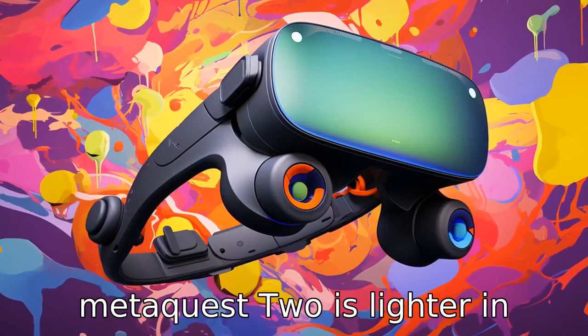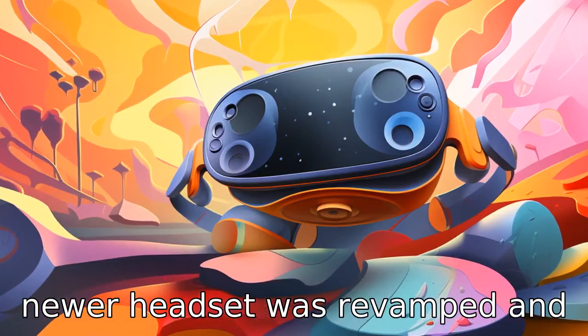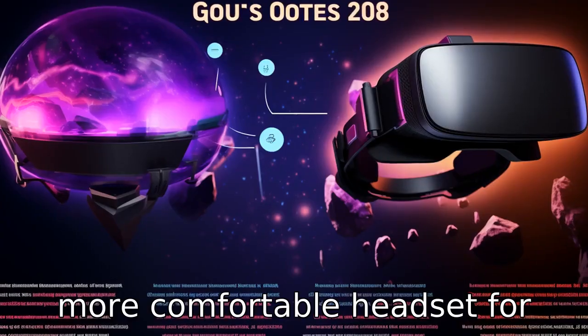Difference 6: MetaQuest 2 is lighter in weight than Oculus Quest. The newer headset was revamped and redesigned to be a lighter and more comfortable headset for users.